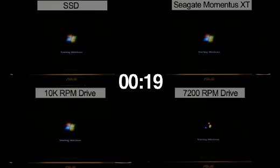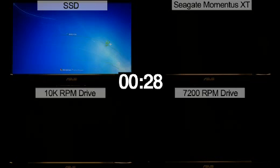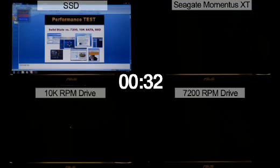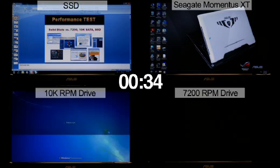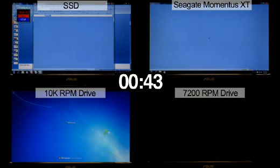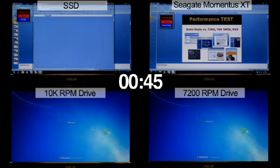As you can see each machine is booting up at this point. The SSD drive is the first one to load the Windows screen and goes into its first application, Microsoft Excel. Momentus XT Hybrid is the second one to load the Windows screen and is starting in its first application, Microsoft Excel as well. The 10k RPM desktop drive and 7200 RPM notebook drive are still loading Windows.